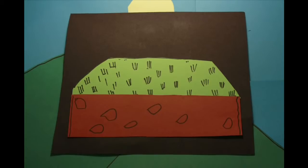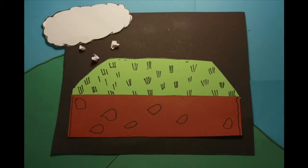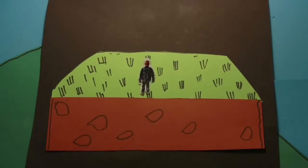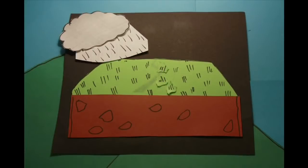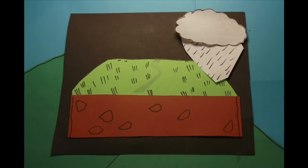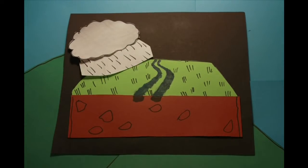Grass and other vegetation are very good at holding soil together despite the heaviest rainfall, strongest wind and coldest snow. When walkers trample on the vegetation, the soil is exposed and open to the elements. Rainfall washes soil away and gradually footpaths turn into channels for water to run down, becoming deeper over time.